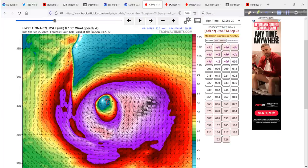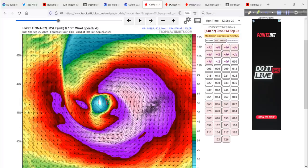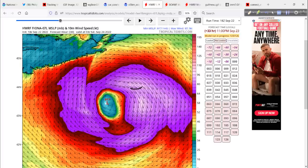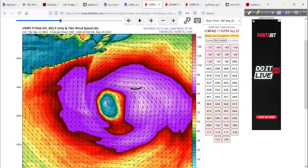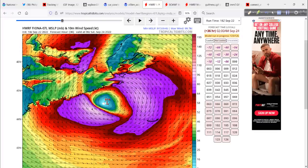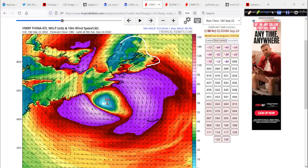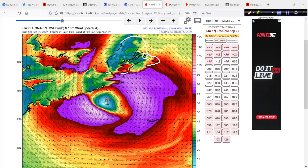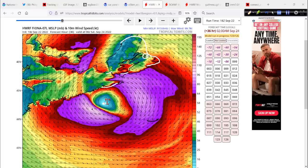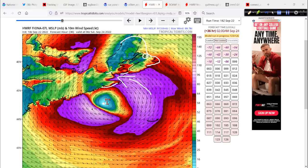It goes on up towards Canada, and I think the H-WARF is just overdone — about 10 millibars too strong. Look at this: 917. As it approaches eastern Nova Scotia — you've got Cape Breton over here, Sydney's tucked in here somewhere, lots of little small causeway connectors through here, these coastal roads.